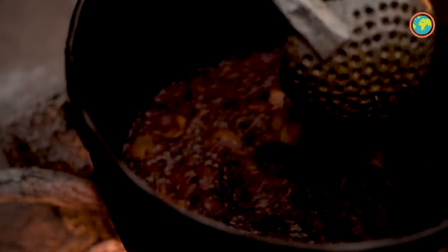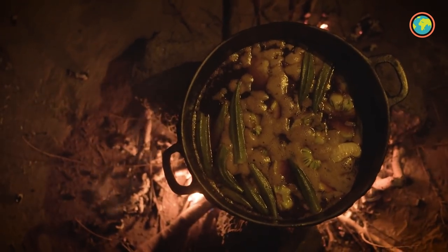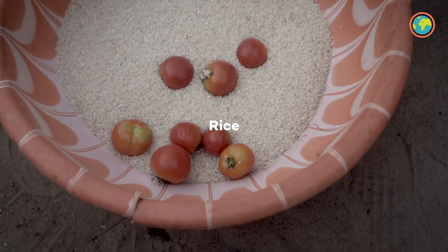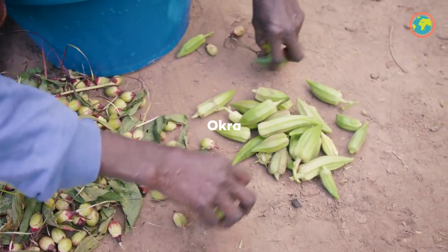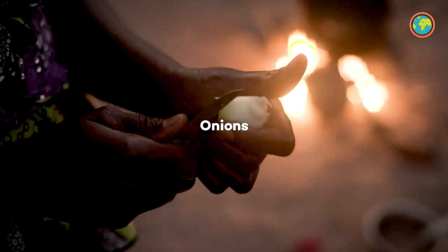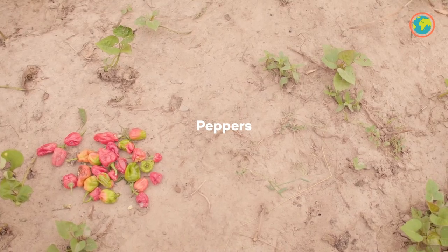The Thiéboudienne is Senegal's national dish. To make it, you'll need tomatoes, rice, okra, water, oil, onions, salt, and lots and lots of peppers.